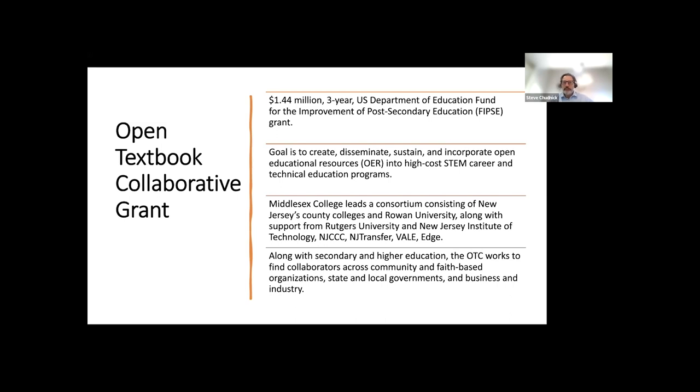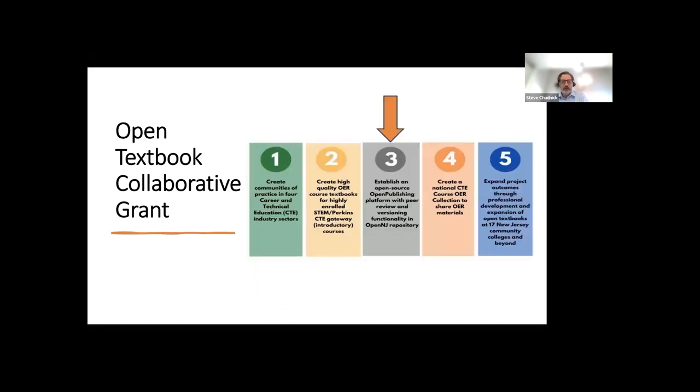Led by Middlesex College, it consists of New Jersey's County Colleges and Rowan University, along with support from Rutgers University, New Jersey Institute of Technology, New Jersey Council of Community Colleges, NJ Transfer, Vail, and Edge — a veritable potpourri of educational technology organizations in the state of New Jersey. Along with secondary and higher education, the OTC works to find collaborators across community and faith-based organizations, state and local governments, and business and industry. Basically, if you're out there, we want to work with you.